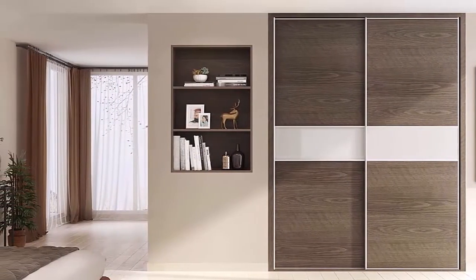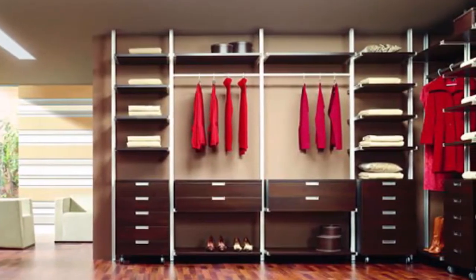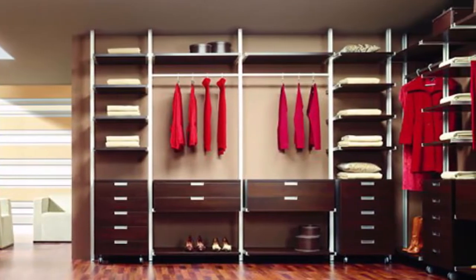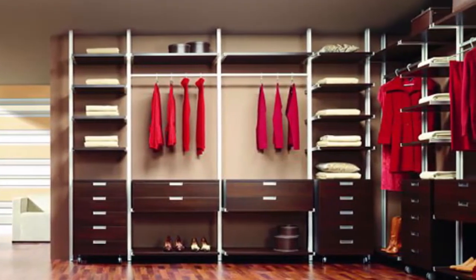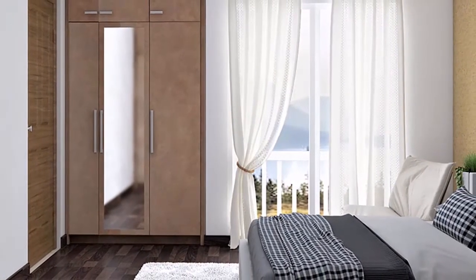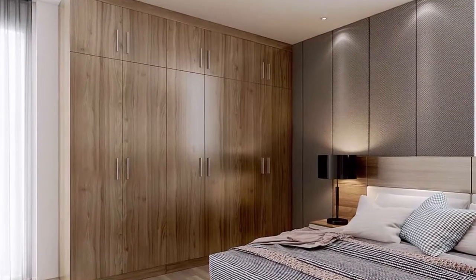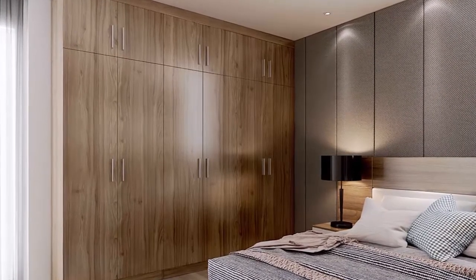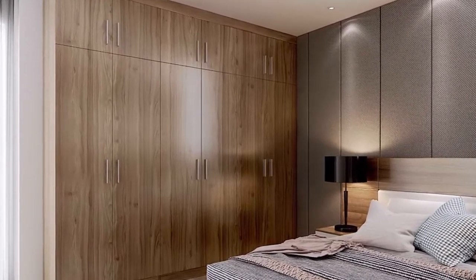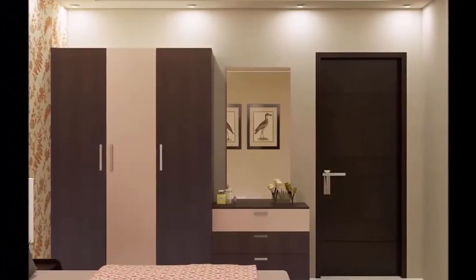In the earlier days, cupboards were essentially open-shelved and were used for displaying crockery. But today they are used for storing books, food, clothes, liqueur, and much more. Cabinets are the perfect option to keep everything safe from dust and dirt outside.